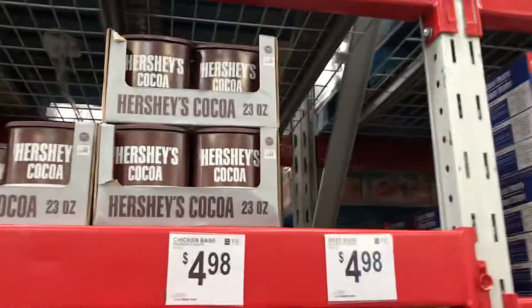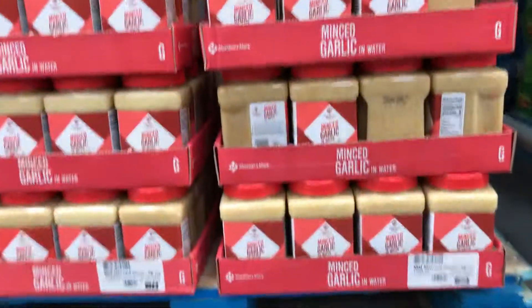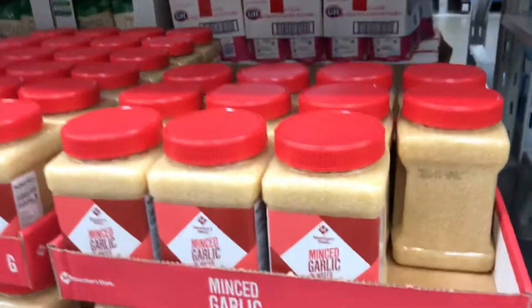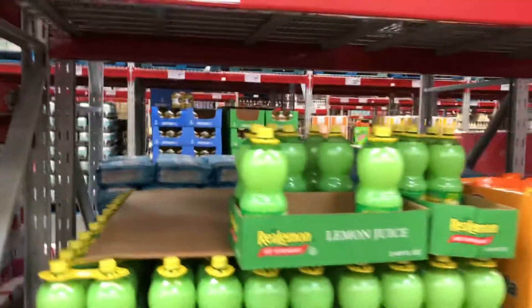I think it's $7.18. There are five cans. It's ready to put in your dry spice. We have to chop. We have the lemon here.